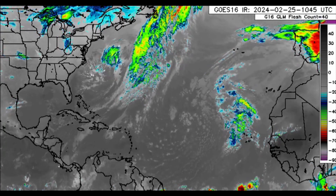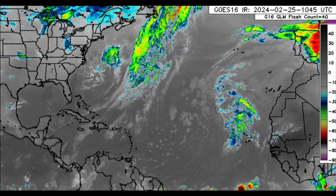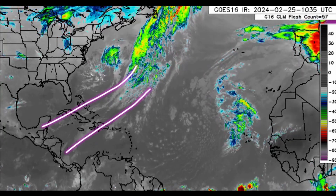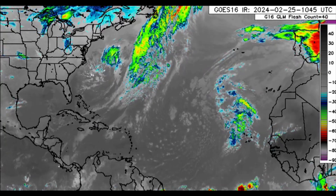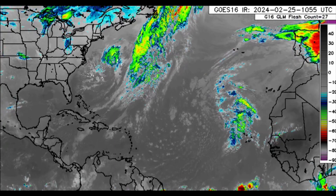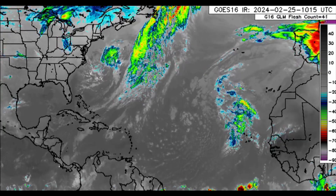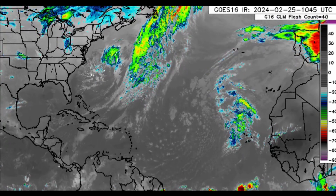Hello everyone, welcome to this update video. We'll be looking at what is going on across the Atlantic. There is a frontal system which extends into the Caribbean, and it is likely to result in some additional rainfall activity across some areas as we head through today. It's not a strong cold front, but it is enough to make itself known to some degree. After that, we'll go into the latest regarding the models, which continue to show some development heading into this weekend and early next week.